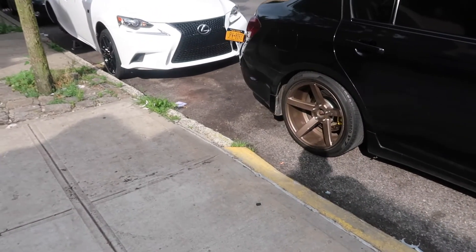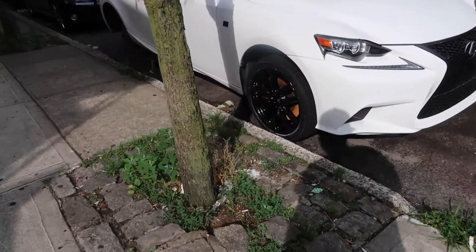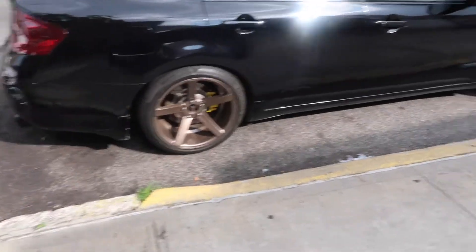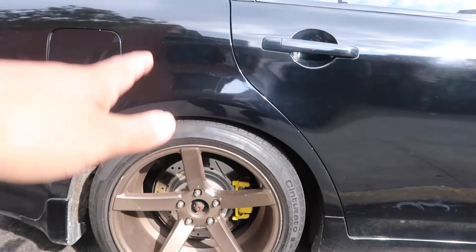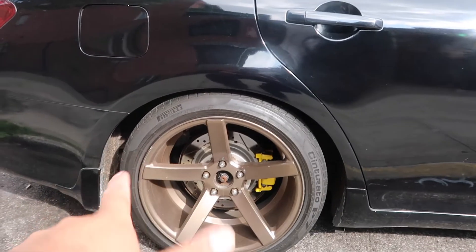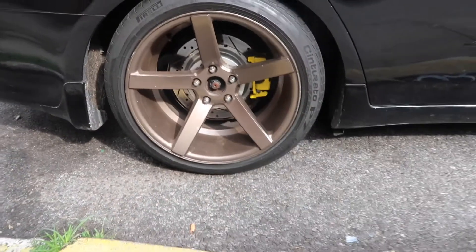I was thinking about doing gloss black, but I don't want something too plain, so I'm going with satin black. It'll give a nice contrast between my car color and the wheels — it's going to look kind of grayish, a bit different from straight gloss black. You'll see what I mean when it's done.